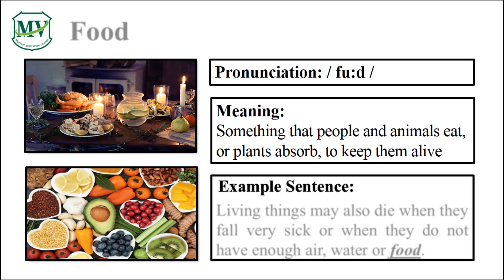Please repeat the word after me. Food. Good job! Let's spell it. F-O-O-D. Food. Great!